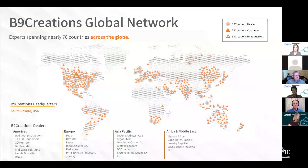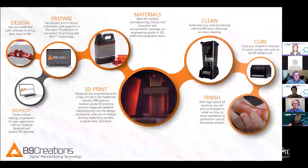Here is a global spread of our dealers, OEM partners, and customers across the world, spanning nearly 70 countries. And briefly, I just want to touch on our workflow before we kick off with our panelist experts.